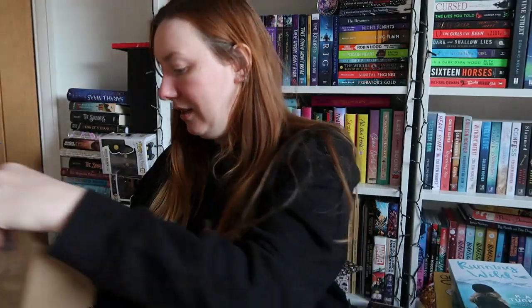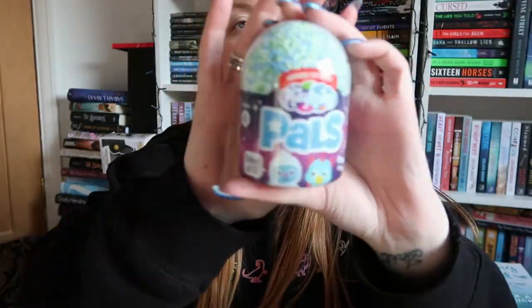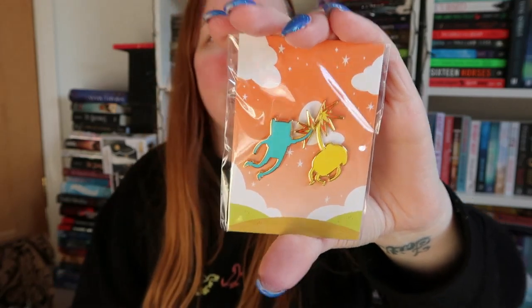Now we have the Owlcrate Junior box, which I'm really looking forward to. March's theme is Real Friends — a really cute spoiler card. We have a Playfoam Pals with a surprise toy inside — I've never seen this before but it looks really interesting. Then we have a really cute pin — it looks like two characters giving each other a high five but they've twisted. It's the Ultimate High Five enamel pin set, designed exclusively by Sam Dawson for Owlcrate Junior — very cute, I love that.